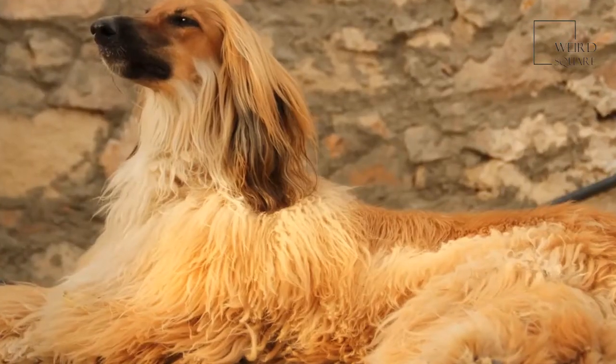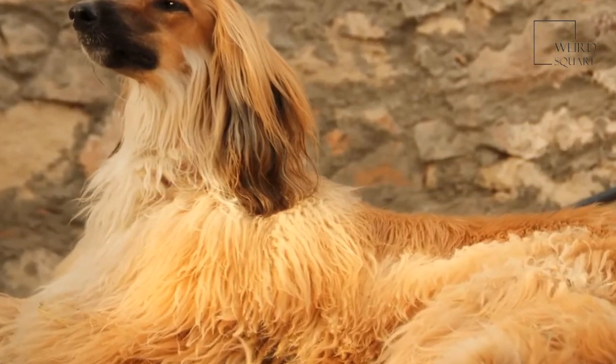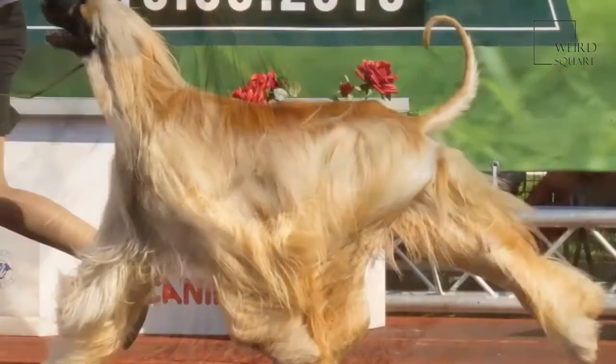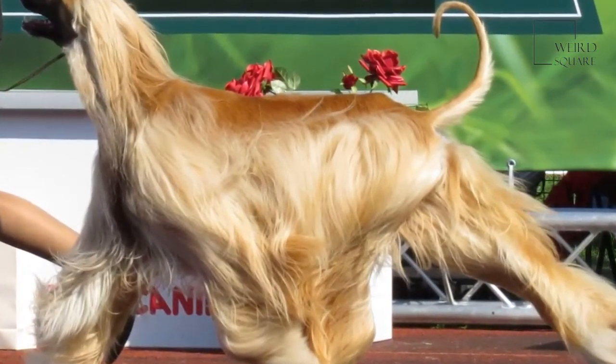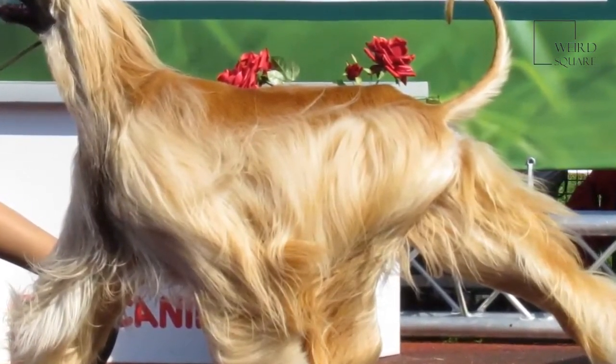The most characteristic feature of this breed is the long, silky fur that covers the Afghan hound's body, most notably on the top of its head. Afghan hounds are most commonly black or golden in color, although a number of color variations now exist within the breed including brown, gray and white.